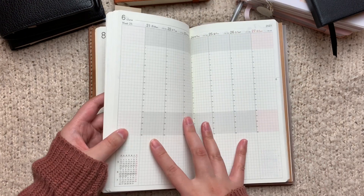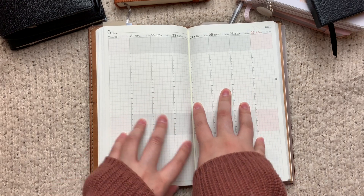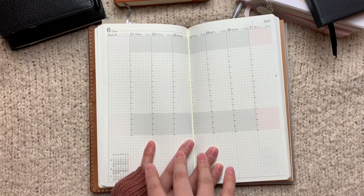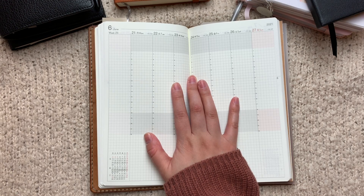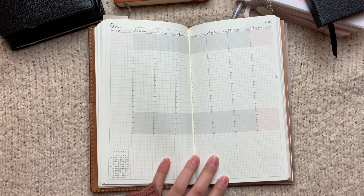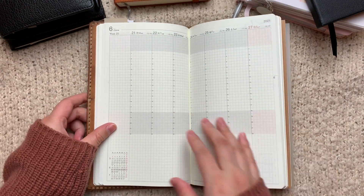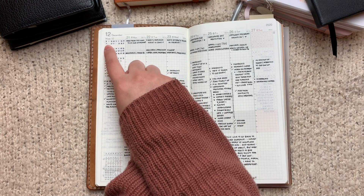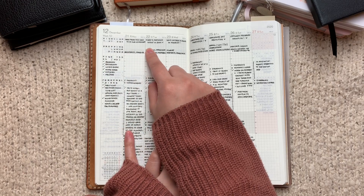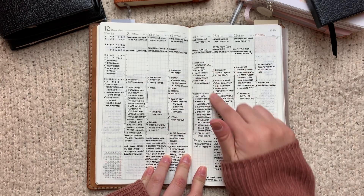I did buy this just for the weekly section. Last year for my 2020 log I was using the Moterm inserts — the vertical weekly inserts that resemble the Traveler's Company inserts. I like those, but the year was broken up into two journals and it was really easy for me to fall off of those. This year I am totally committed to filling out this notebook and logging everything that happens for the year. This is what the weekly looks like — at the very top I write my highlight of the day, then I have breakfast, lunch, and dinner.